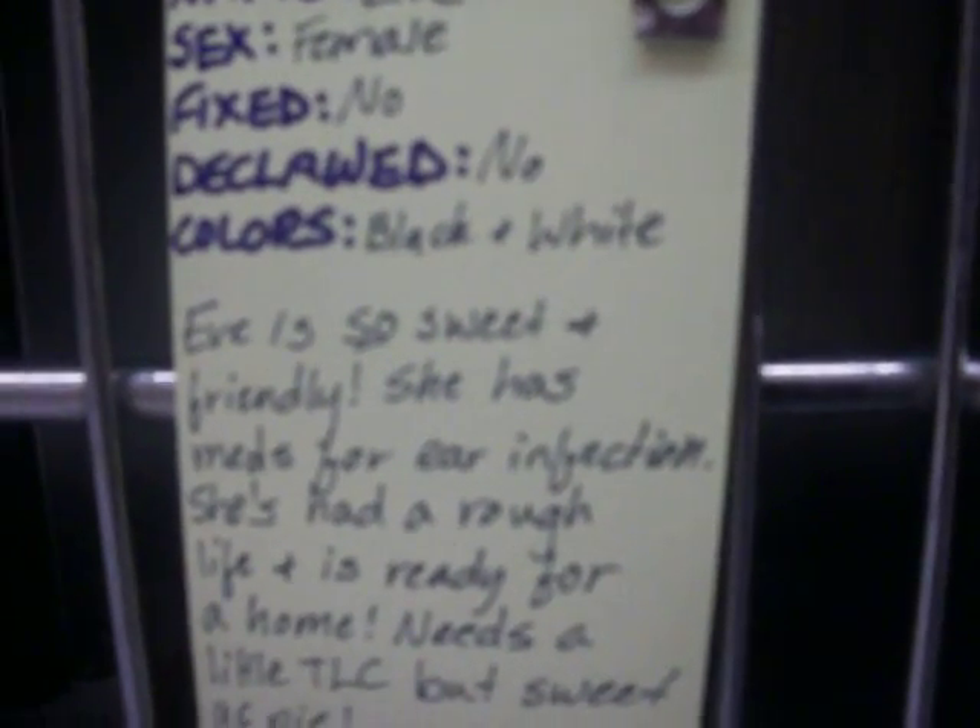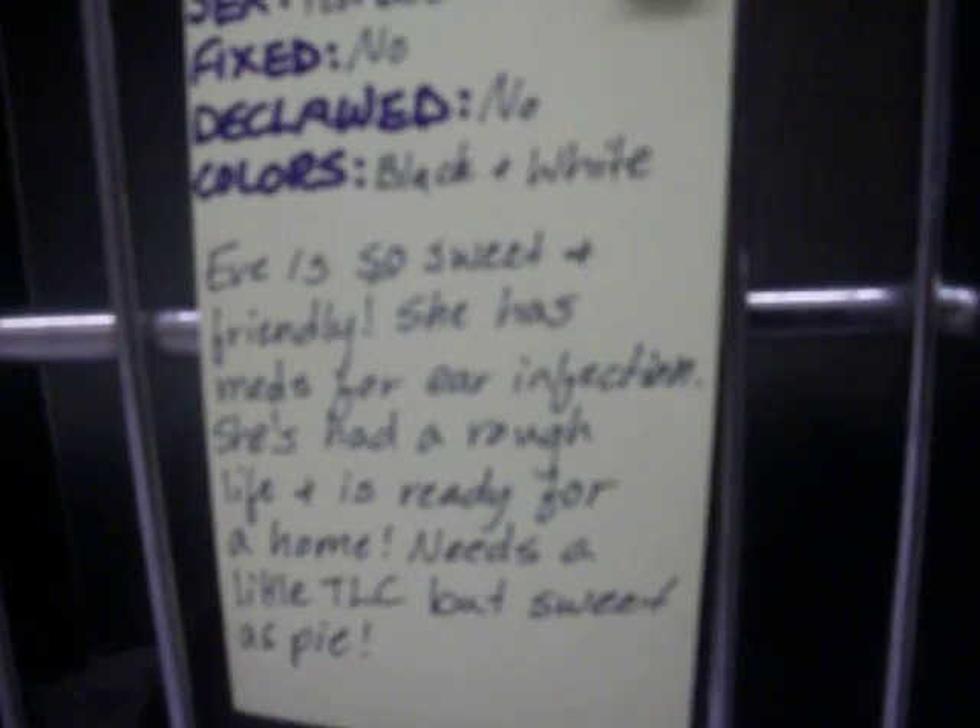And Eve. Eve needs a special home. Eve's black and white, and she just went to the doctor. She has an ear infection and she has ear drops. So she needs a home that can help her heal her ears. She's a super sweet female. She's sleeping — I won't bug her, cause we just got back from the doctor.